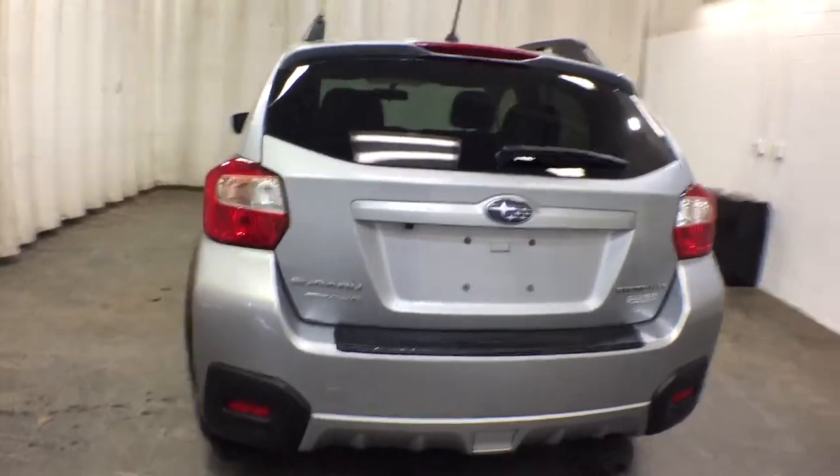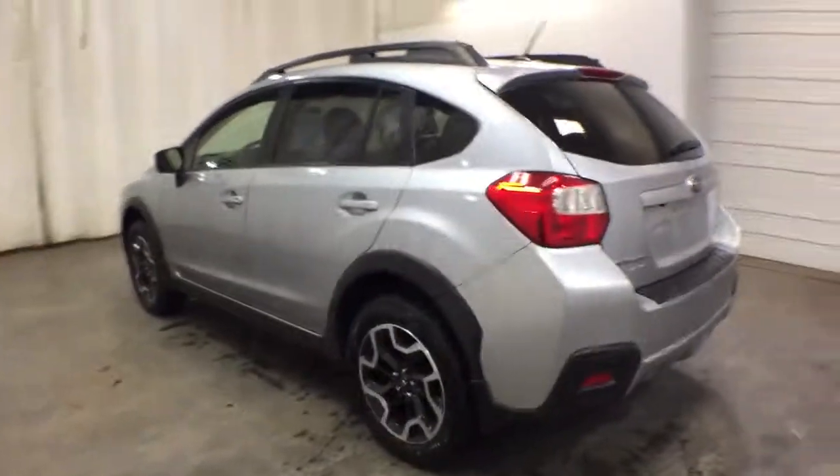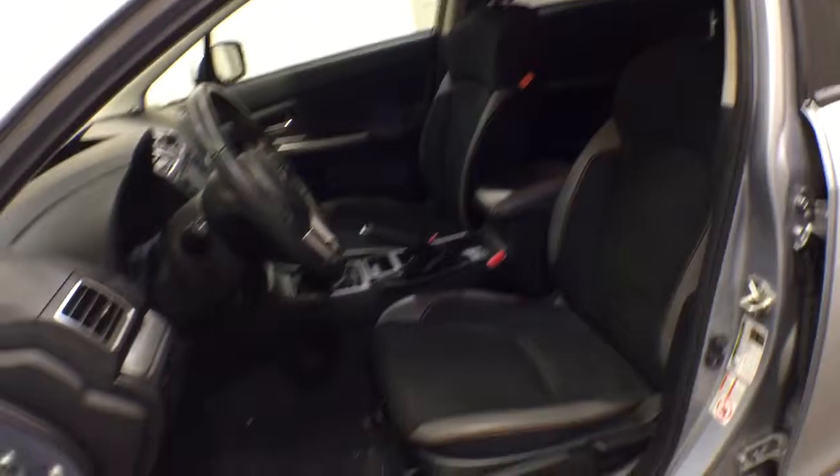These are just some of the great options this vehicle comes with: all-wheel drive, keyless entry, heated driver's seat, 4-cylinder engine, satellite radio, iPod and MP3 input, heated mirrors, backup camera, fog lamps, and electronic stability control.